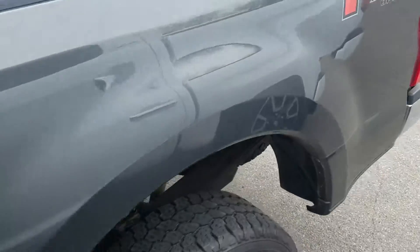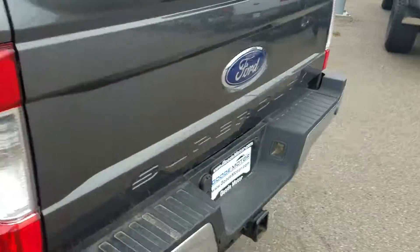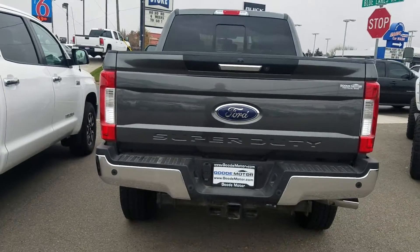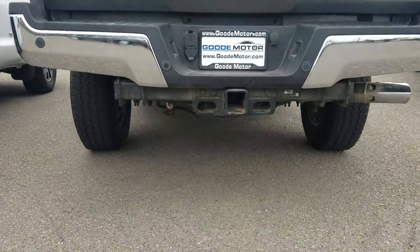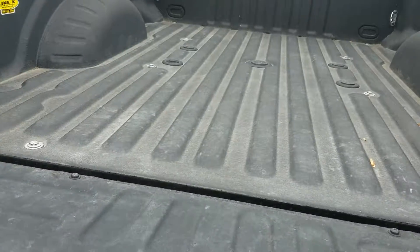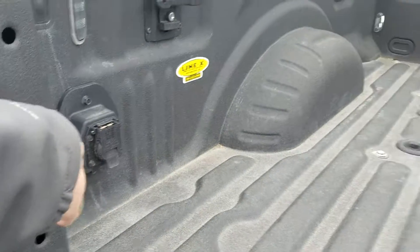So if you think this is the truck for you, let me know — we can make it easy on purchasing it. It looks really good. You've got a backup camera, backup sensors, a bed liner, and it's got a fifth wheel hitch ready to go if you have a fifth wheel.